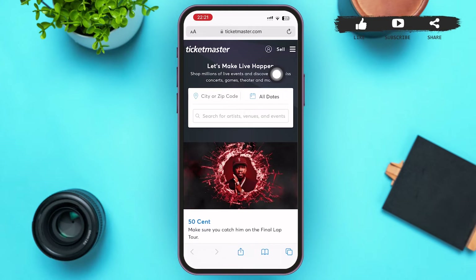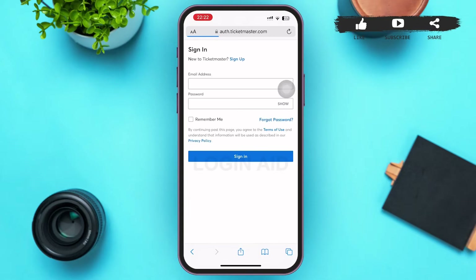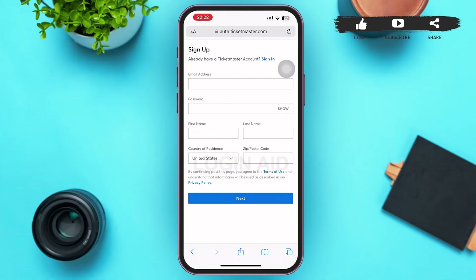Tap on that profile icon. After tapping, you'll be redirected to a page where you can see an option of 'Sign Up' besides the 'New to Ticketmaster?' query. Tap on that Sign Up link, and after tapping you'll be redirected to a registration page.